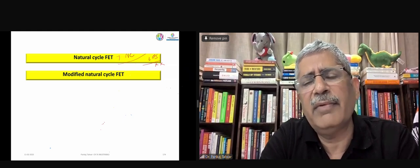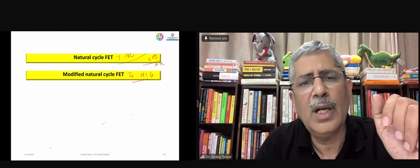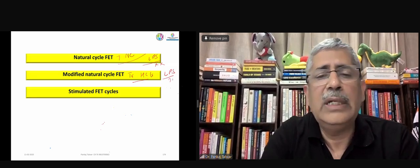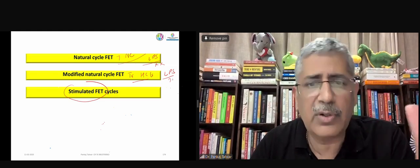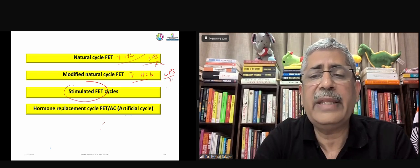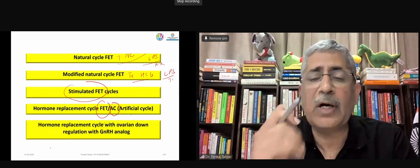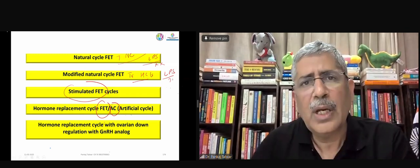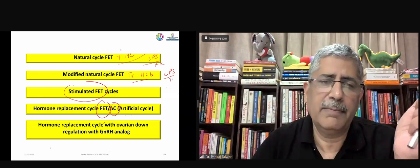The modified natural cycle is where we give trigger with HCG — not with an agonist, remember that. Again, luteal phase support or not is your choice. In stimulated FET cycles, we give tamoxifen, clomiphene, or letrozole — we can add HMG also, I do it frequently when I get stuck. Then there are hormonal artificial cycles, called AC cycles, and down-regulated cycles. Some practitioners carry out down-regulation in every patient.